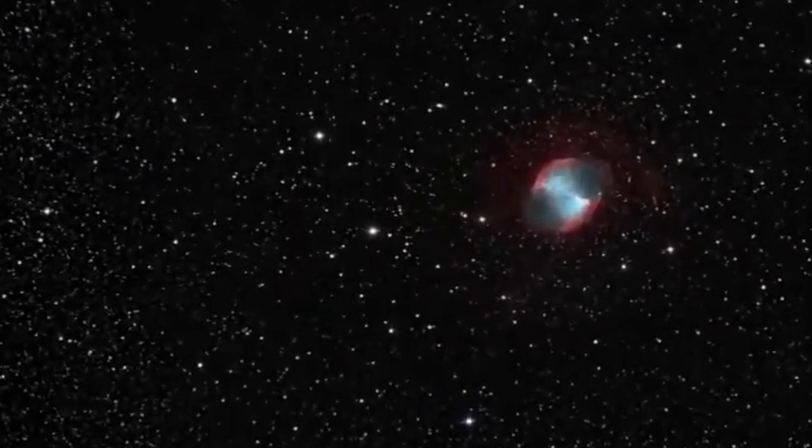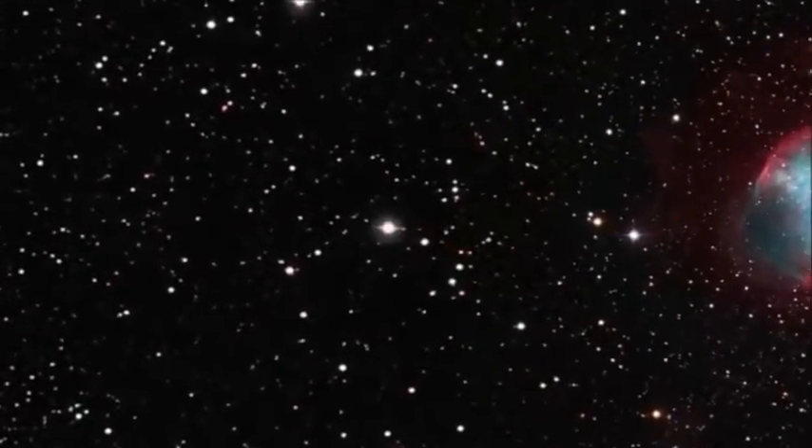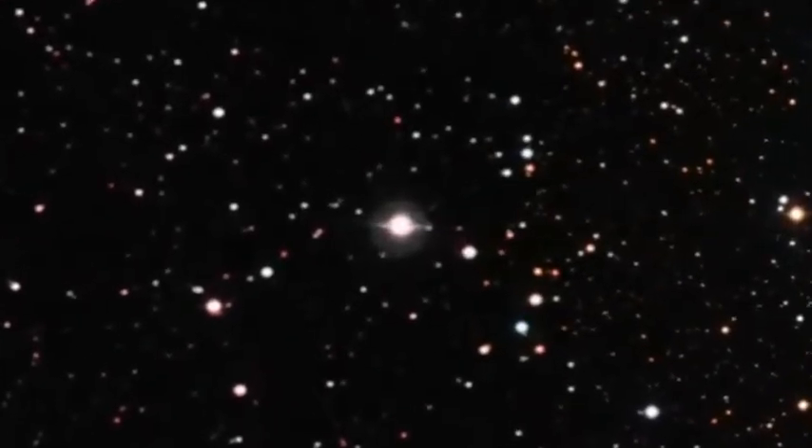The atmosphere of this gaseous planet is at around 800 degrees Celsius. This is due to its proximity to its parent star, and is the reason that astronomers call this type of planet a hot Jupiter.